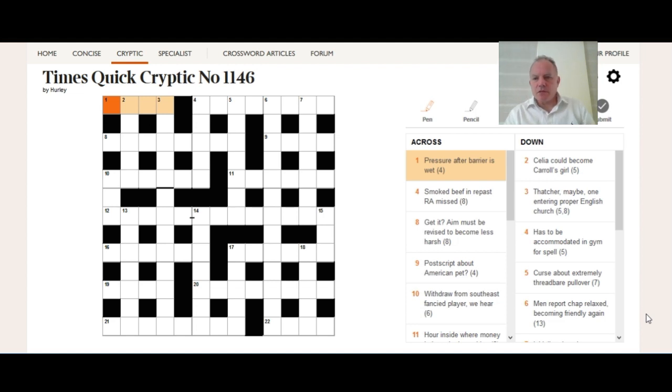Let's have a look at one across to start with: 'pressure after barrier is wet' — four letters. With crosswords, we're always looking for short synonyms, abbreviations, or something short that can fit into the answer. There'll be a definition at one end or the other — that's the standard form. It helps to know that the physics abbreviation for pressure is P. About 95% of the time if you see 'pressure' in a crossword clue it's going to translate to P.